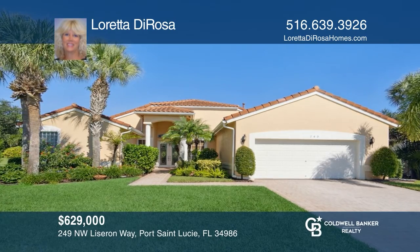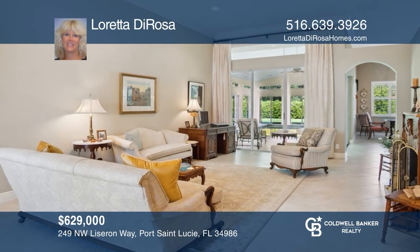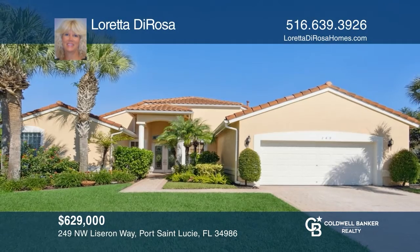Come see this gorgeous expanded Merlot model with an indoor pool. This home boasts three bedrooms and three baths with over 3,000 square feet. For more info, contact Loretta DeRosa.